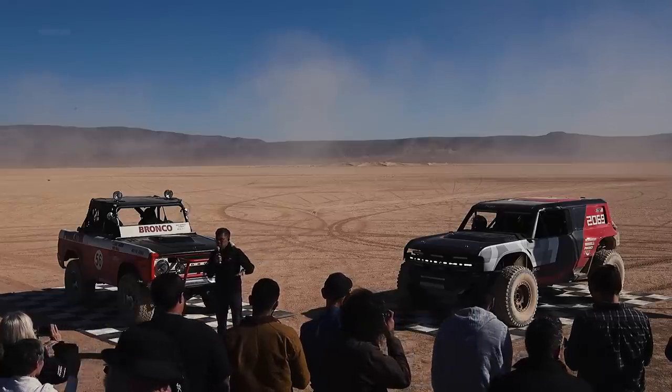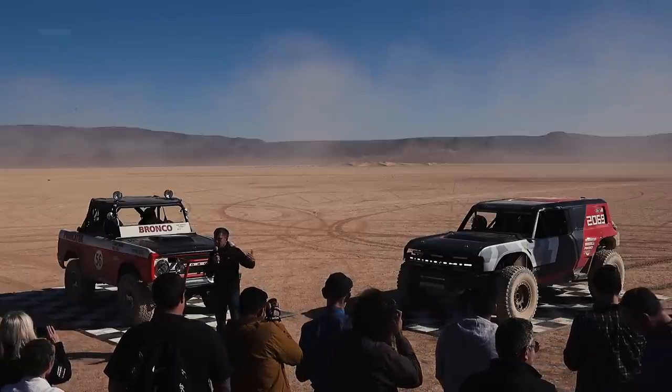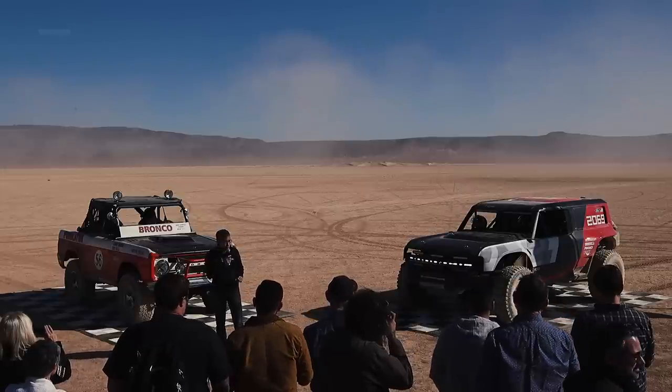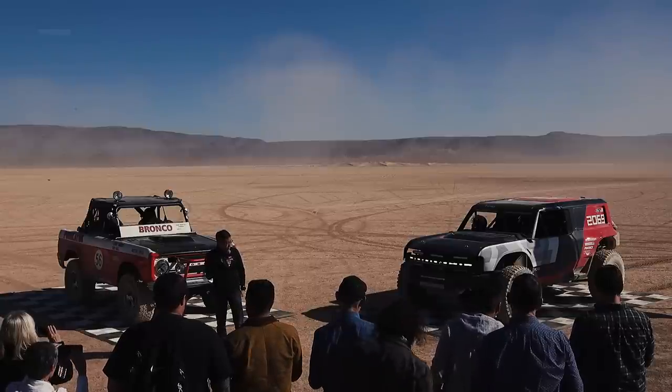So we'll be using this to test not only the frame and the chassis, but also the powertrain and driveline system. This is all part of a process to really prove out the integrity of the product and the integrity of our engineering ahead of the production launch, and really launch it with true off-road credibility.